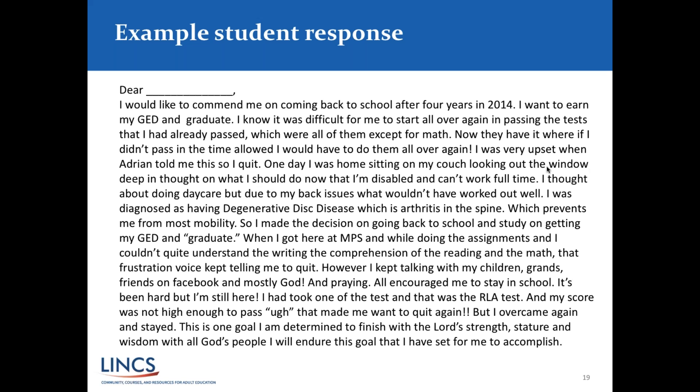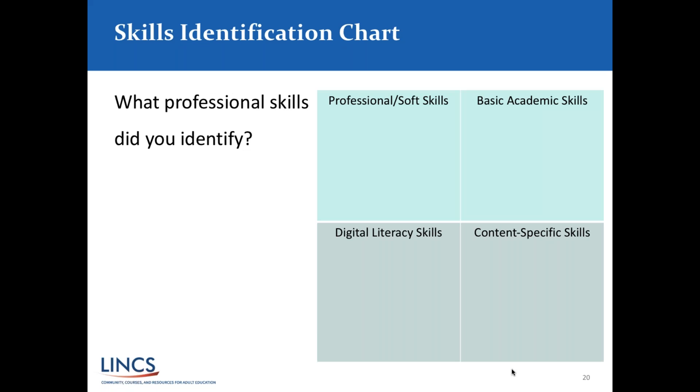She continues: 'When I got here at Minneapolis Public Schools, while doing the assignments, I couldn't quite understand the writing, reading comprehension, and math. That frustration voice kept telling me to quit. However, I kept talking with my children, grandchildren, friends, and God and praying. All encouraged me to stay in school. It's been hard, but I'm still here. I took the RLA test and my score was not high enough to pass. That made me want to quit again, but I overcame and stayed. This is one goal I am determined to finish.' This is a pretty authentic letter from an actual learner, and she is still in our program working toward her GED.